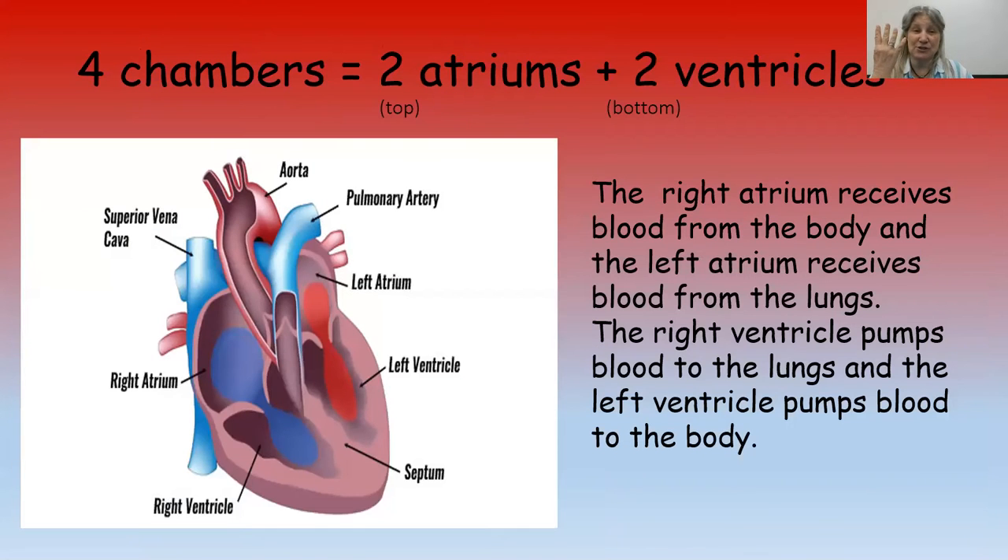There are actually four chambers in the heart. The book talked about two — the two ventricles, because they're the ones pumping blood to the lungs or to your body. But the heart also has two atriums at the top. The right atrium gets the blood back from the body, and the left atrium gets the blood back from the lungs. The atriums receive blood via the veins. The ventricles are the ones that pump blood away: the right ventricle pumps blood to the lungs, and the left ventricle pumps blood to the body.